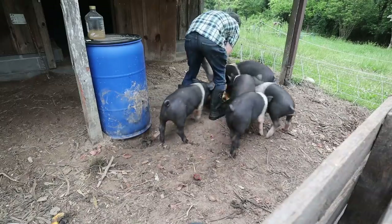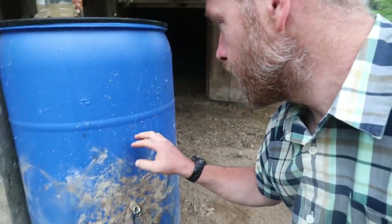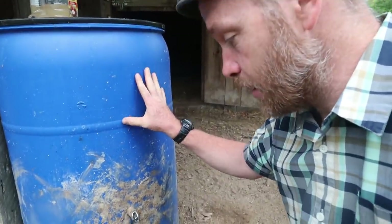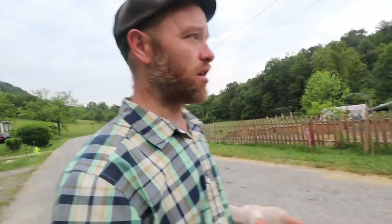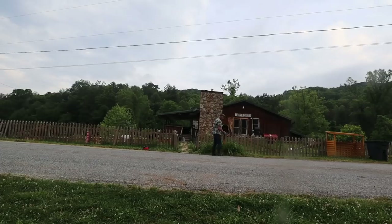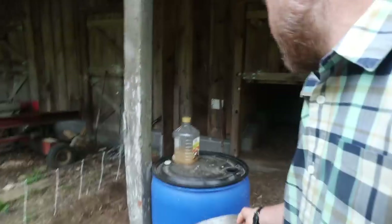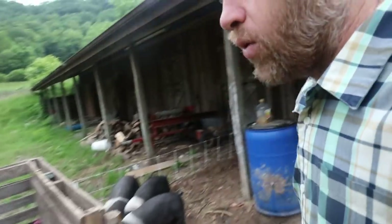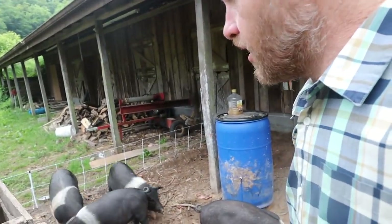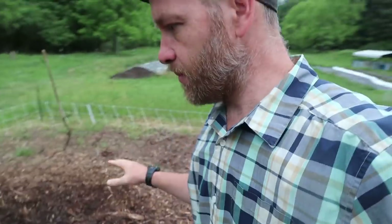We're not quite ready to move them all — our hoses haven't gotten here yet. For getting the water line out to the forest, we have a drum, but we still lack the nipple. Hopefully it came in today's mail. Let's check. Nothing. So I think we'll put that in the hog mahal and run automatic water to them out in the forest.